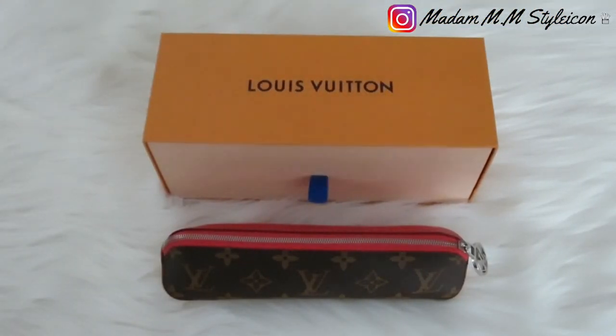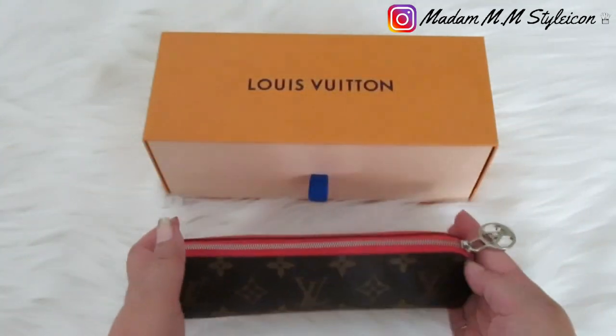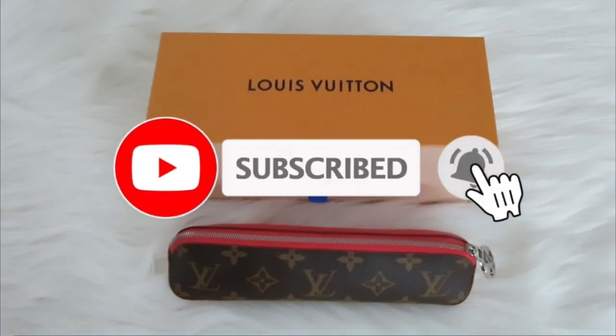Hey guys, welcome back to my channel! Today's video I am going to share with you my Louis Vuitton Elizabeth pencil pouch. If you're new to my channel, welcome — I upload videos about luxury fashion, beauty, lifestyle vlogs, unboxing, and reviews. If these are your type of videos, please consider subscribing and turn on the notification bell so you'll be notified when I put up new videos.